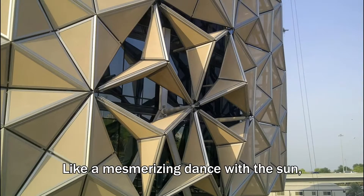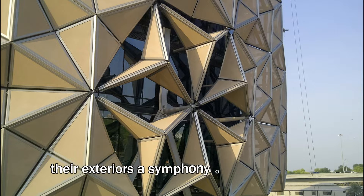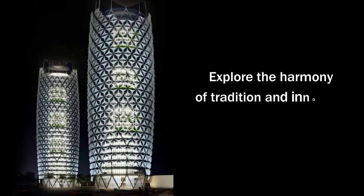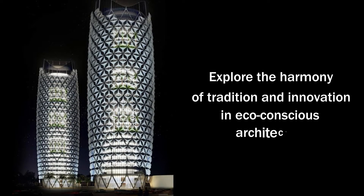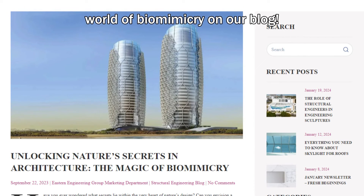Like a mesmerizing dance with the sun, the al-Bahar towers come alive, their exteriors a symphony of light and shadow. Explore the harmony of tradition and innovation in eco-conscious architecture. Read about the fascinating world of biomimicry on our blog.